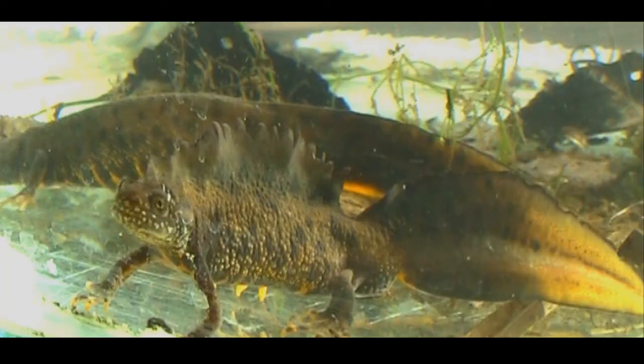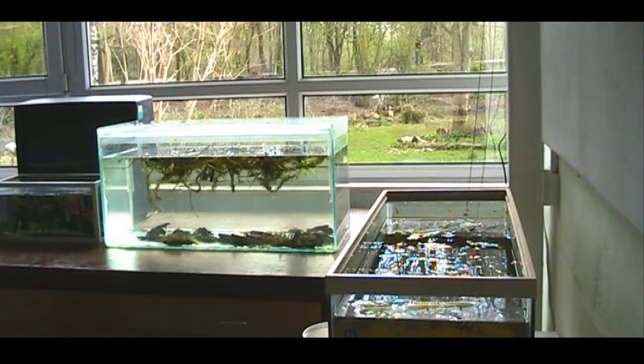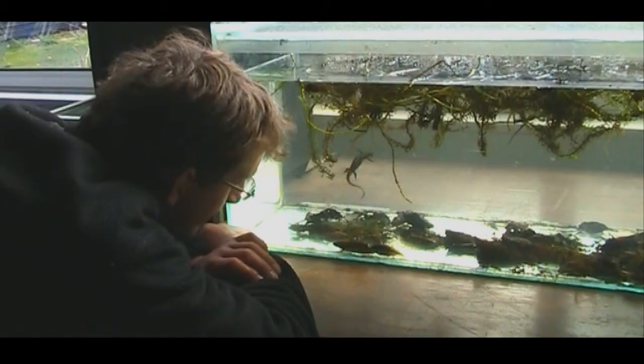The great crested newt is one of our rarest amphibians here in the UK, and one that I've never actually encountered. I'm hoping we're going to get a glimpse of one today, as we're going to be meeting the scientists who are studying the great crested newt here in Epping Forest. Lawrence Jarvis is an expert in great crested newts, and the data he's gathering is proving vital in the battle to preserve Britain's declining populations.